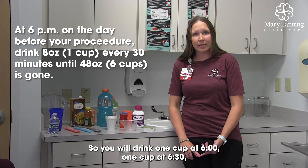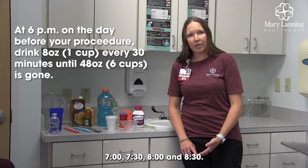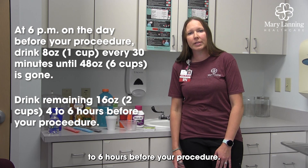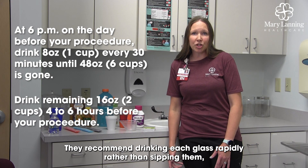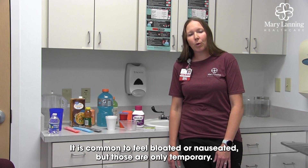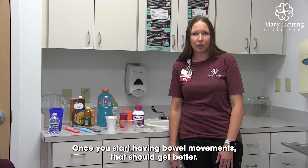You will drink 1 cup at 6:00, 1 cup at 6:30, 7:00, 7:30, 8:00, and 8:30. There will be 2 cups remaining, and you will save and drink those 4 to 6 hours before your procedure. They recommend drinking each glass rapidly rather than sipping. By the time you're done with those 6 cups, your stools should be liquid. It is common to feel bloated or nauseated, but those are only temporary — once you start having bowel movements, that should get better.